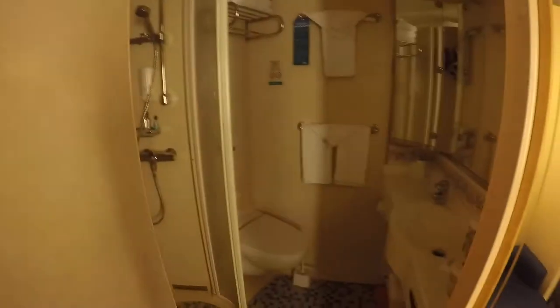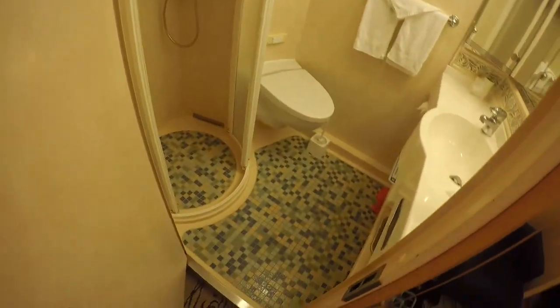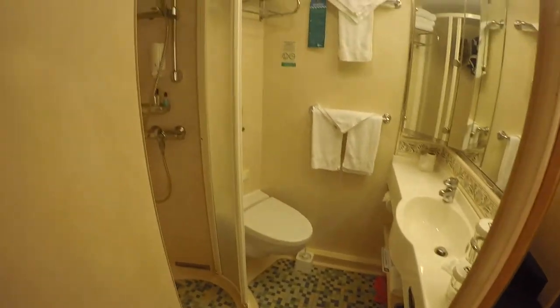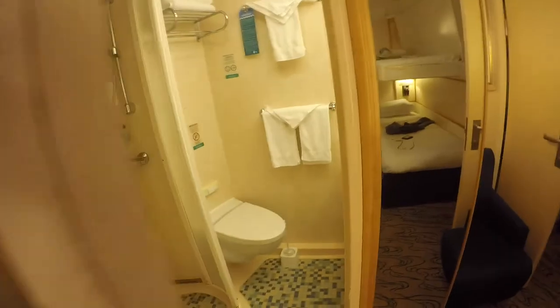Inside here we find the bathroom, and in the bathroom we have the shower, the toilet, the sink, and there's also some stuff behind the mirrors that you can store like your toothbrush. The light's kind of tricky because the light switch is on the other side of the door, so if you forget it you have to close the door again and turn it back on. It just gets kind of annoying.